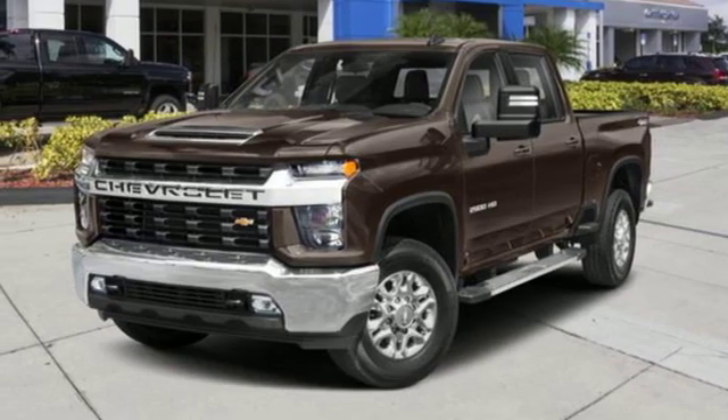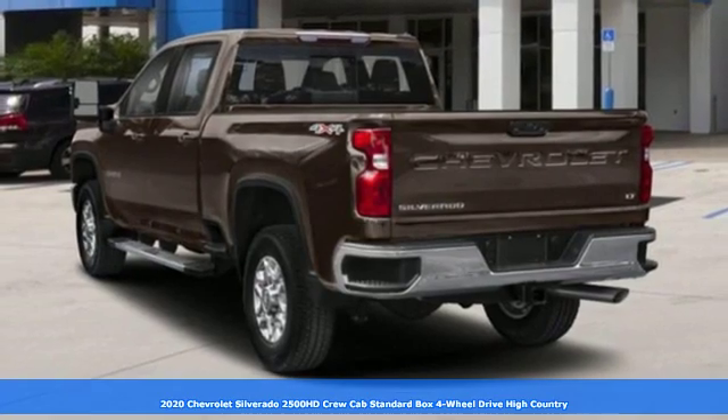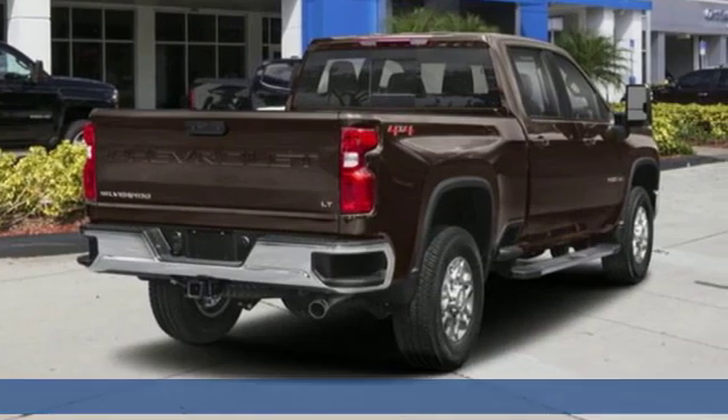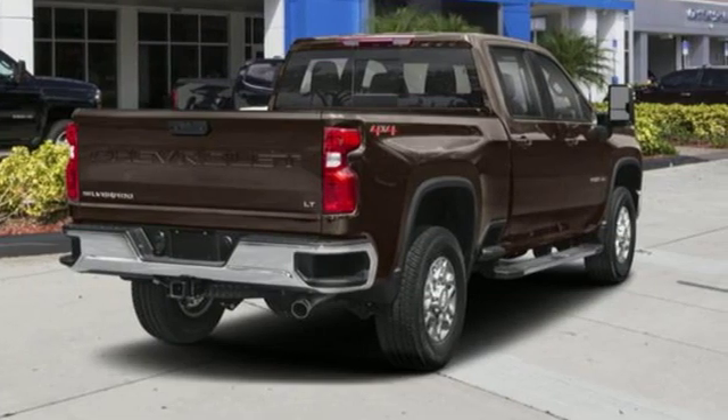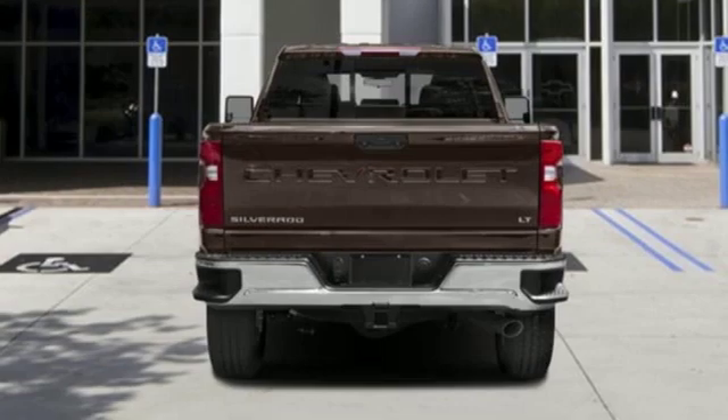It's a new 2020 Chevrolet Silverado 2500 HD. Projecting strength and durability and built to back it up, this Silverado 2500 HD is definitely one book you can judge by its cover. You'll look forward to every drive with features like these.